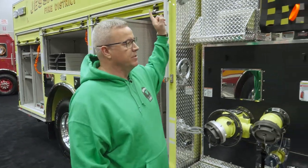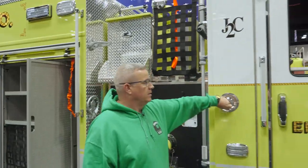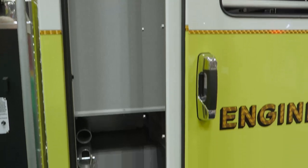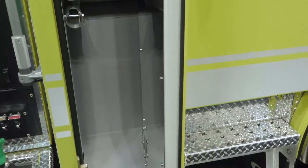More steps to get to the top due to the tall truck. Lots and lots of storage areas on this apparatus — Pierce worked with us to engineer all of it.